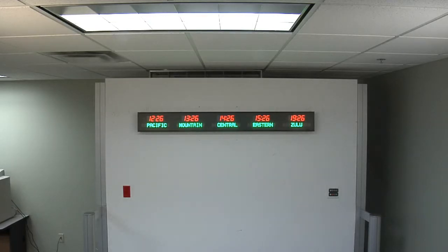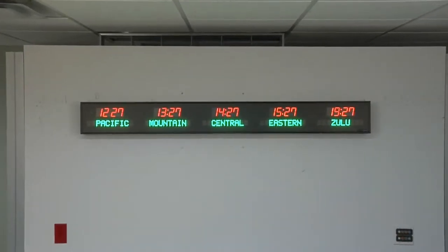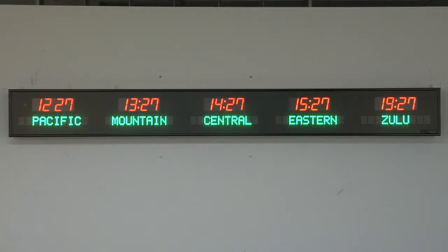Choose between a USB or Ethernet PC interface. This unit is easily viewable from up to 40 feet away. The dimensions of this clock are 65 1/4 inches wide by 7 1/4 inches tall by 3 1/4 inches deep.